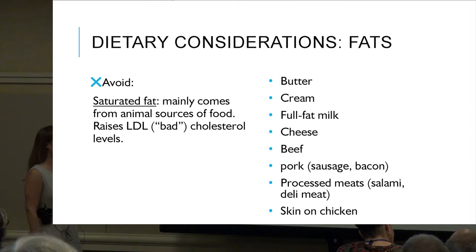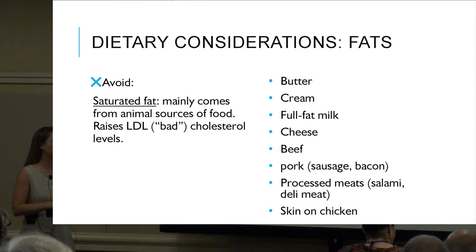What to avoid: saturated fat mainly comes from animal sources of food. Studies have shown that it raises LDL, or bad cholesterol levels. Examples include butter, cream, full-fat milk, cheese, beef, pork in the form of sausage or bacon, processed meats, and skin-on chicken.